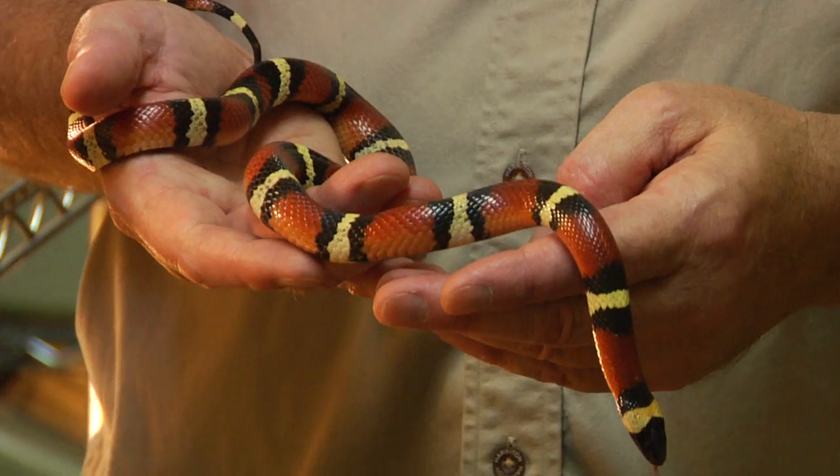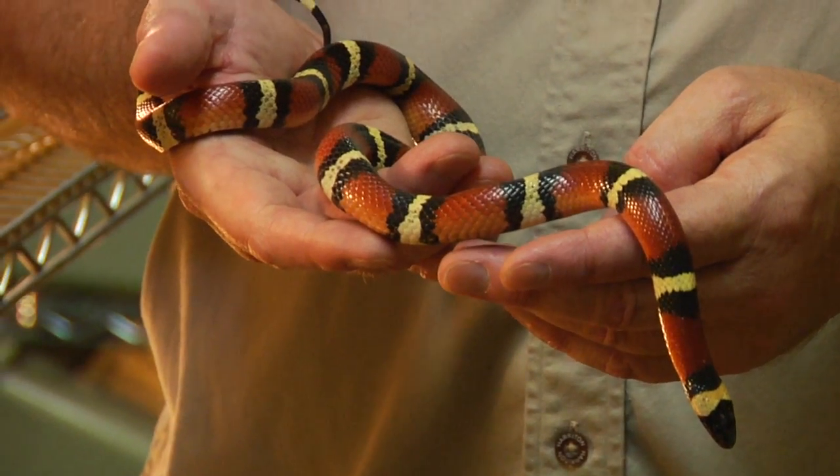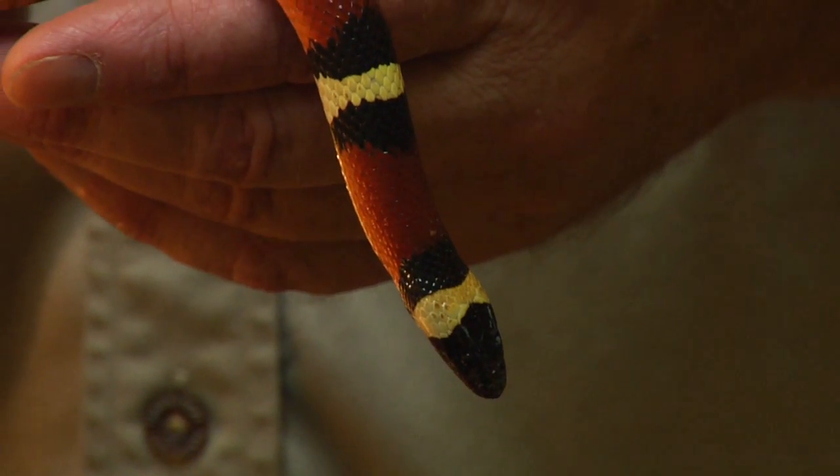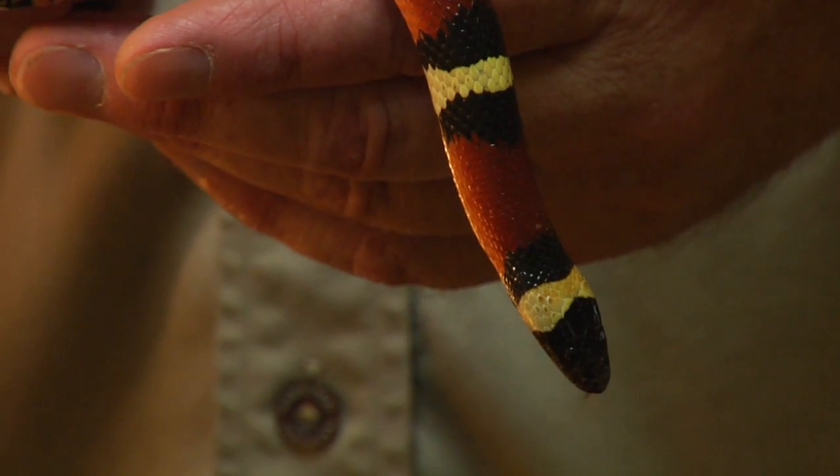Most milk snakes are what we call tri-color in appearance — combinations of red, black, yellow, orange, and white. These colors usually appear as rings going around the body or wide blotches on the body.